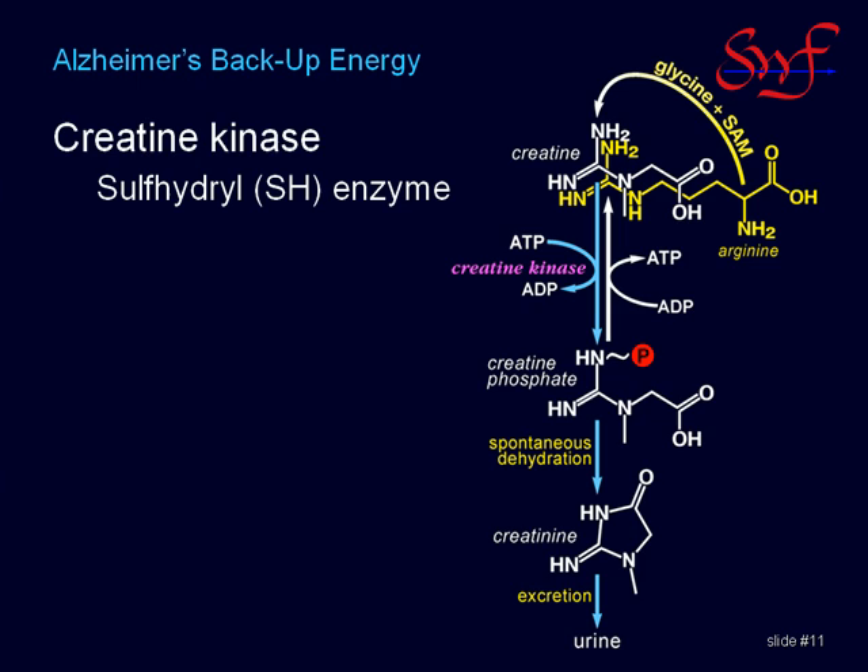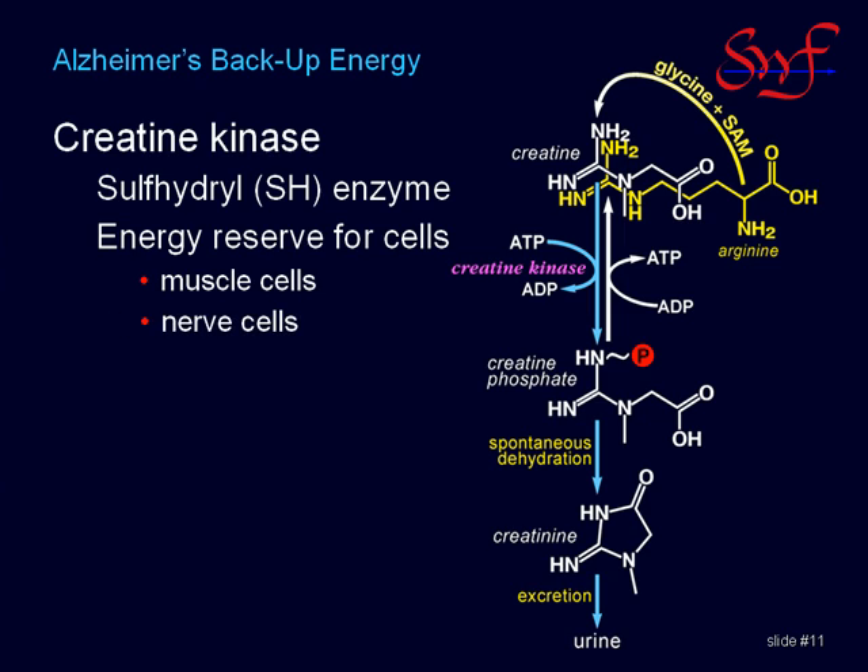Creatine phosphate is the storage form for the backup energy. Creatine kinase converts ATP to creatine phosphate when ATP is plentiful, shown by the blue arrows, and runs backwards to convert creatine phosphate back into ATP when ATP is scarce, as shown by the white arrows. This extends the cell's energy reserves from a couple of seconds to many seconds.